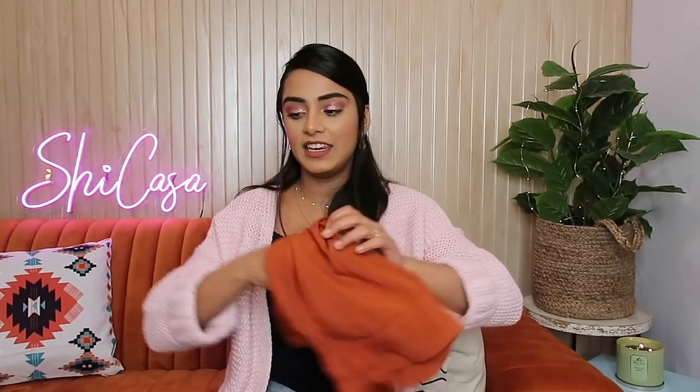By the way, if you are watching this video and I don't know the price of any product because I don't remember, please correct me in the comment section. So yeah, that's another thing that I got.